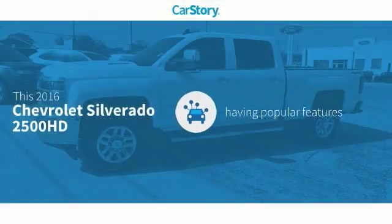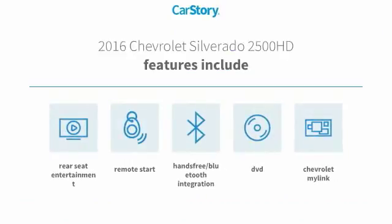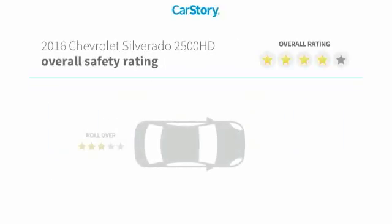Car Story research indicates this vehicle as having valuable features in high demand. Features also include remote start and hands-free Bluetooth integration with high ratings.